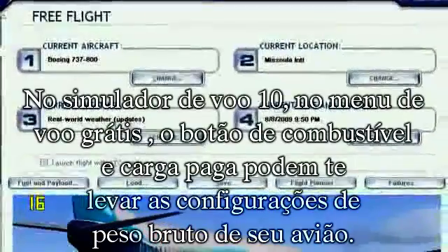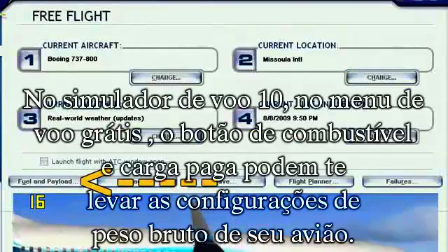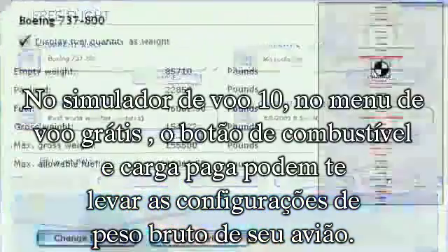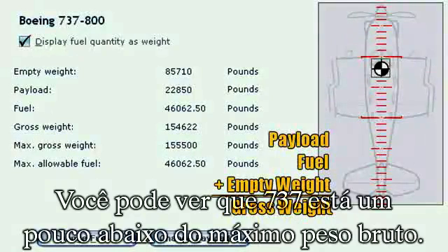Under Flight Simulator 10, in the Free Flight menu, the Fuel and Payload button can take you to the settings to adjust the gross weight of your aircraft. Your payload, which is your pilots and your baggage, plus your fuel, plus your empty weight, will equal your gross weight. You can see that this 737-800 is just under the max gross weight.